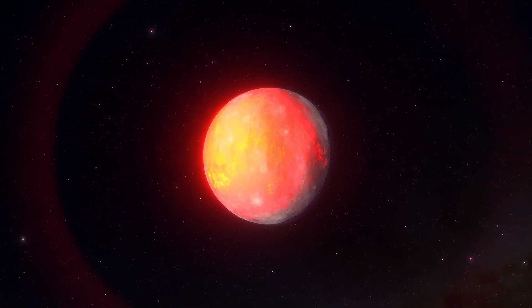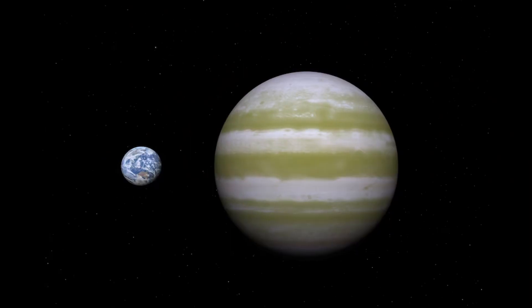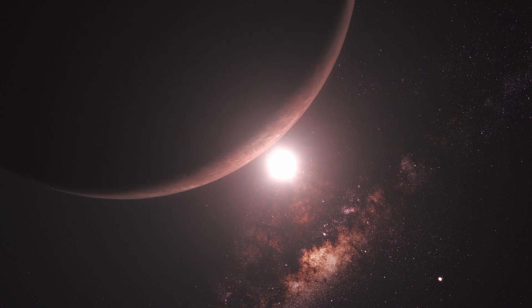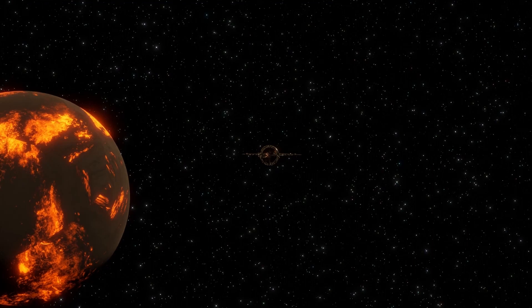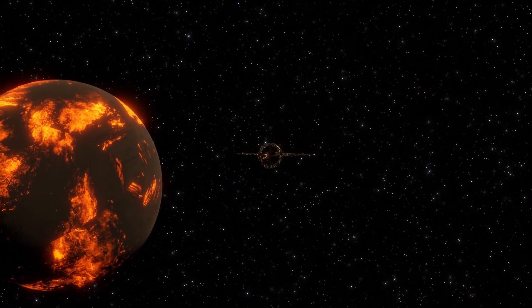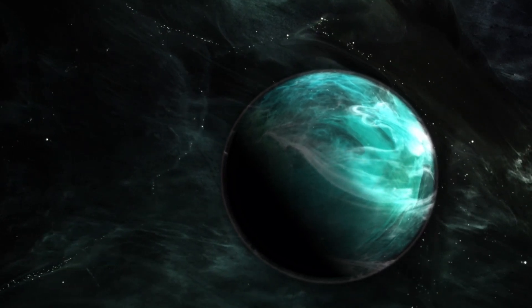It is an ultra-hot Neptune with about 29 times the mass and 4.7 times the radius of Earth, and an orbital period of less than a day. Observations using the Spitzer Space Telescope measured the planet's dayside temperature at 2,032 degrees Celsius, and observations by Cheops have shown the planet to be highly reflective.